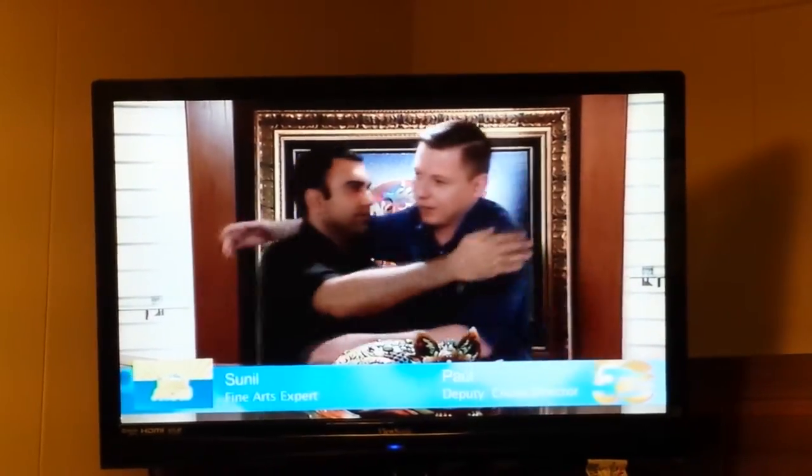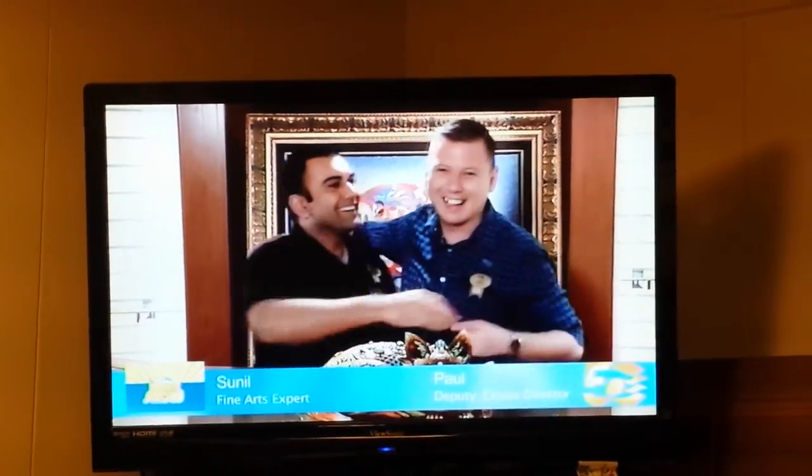Are we going to hug? Anytime. So folks, make sure you join us for the art auction. For now, we'll be right back. Thank you.